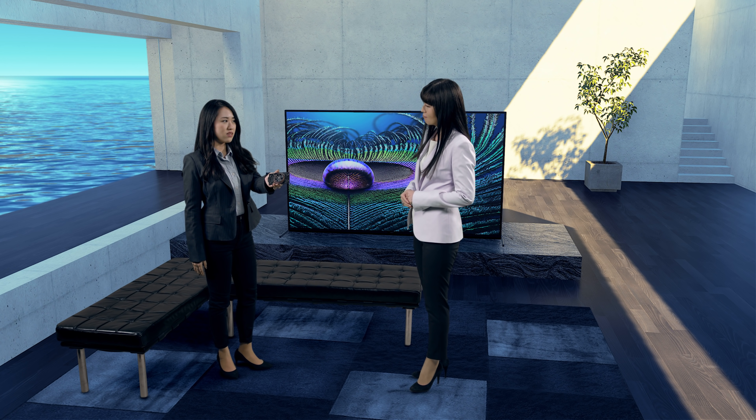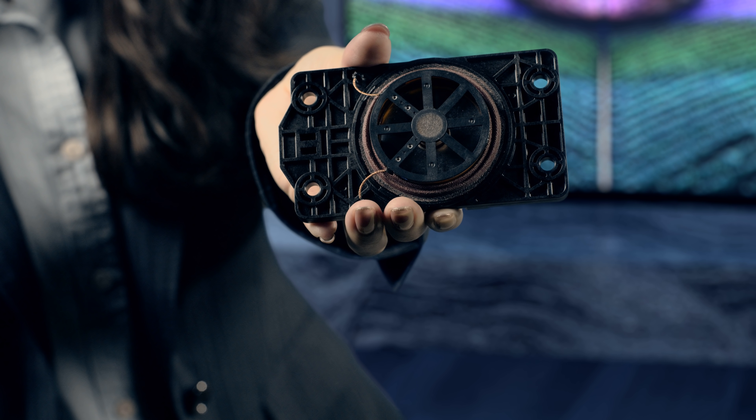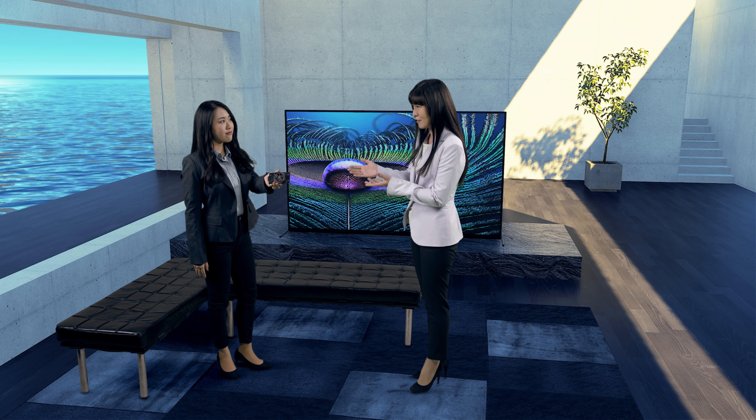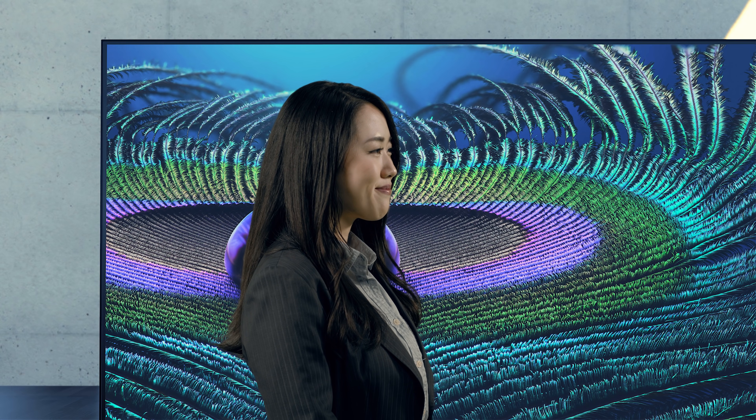Let me tell you more about how we use this unique technology in A90J. It is fitted with actuators behind the panel that resonate the screen, making the screen act as a speaker. So when the screen is the speaker, the sound seems like it's coming directly from the picture. Exactly. Look at my hand — this is one of the actuators used to resonate the screen. So this actuator is directly moving the screen to create the sound we're hearing. So that covers picture and sound — what else is new with the Bravia XR?